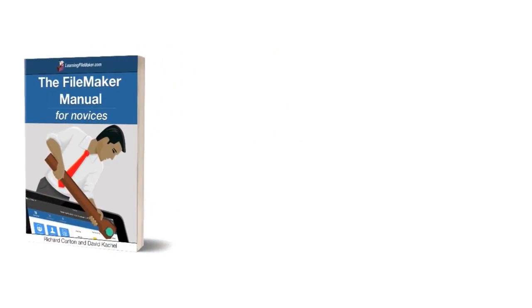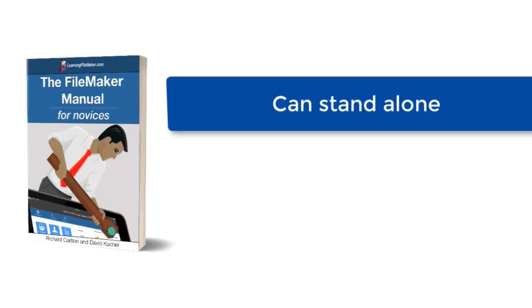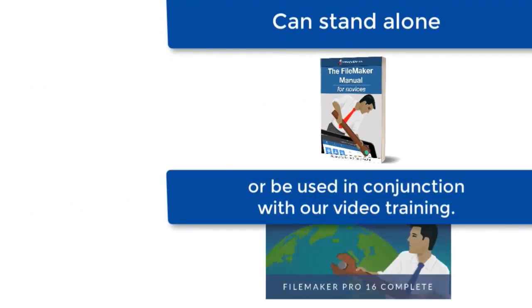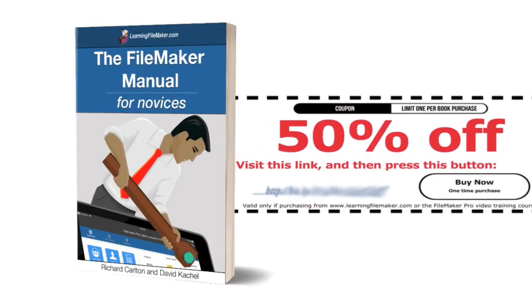The FileMaker Manual for Novices is really a book and it can stand on its own, but it's even better if you use it with a copy of our FileMaker Pro video training course. So to make sure that everyone has access to that course, we offer a half-off coupon inside the book.